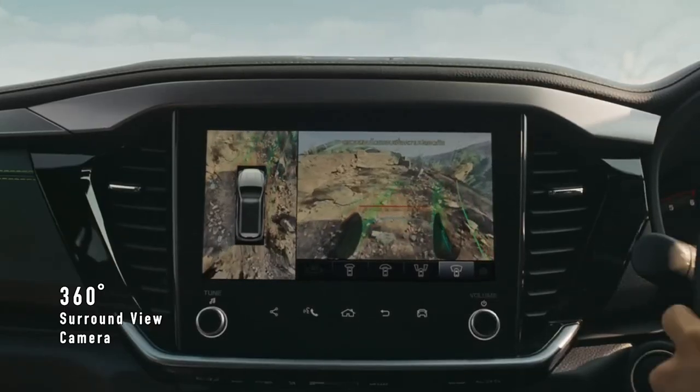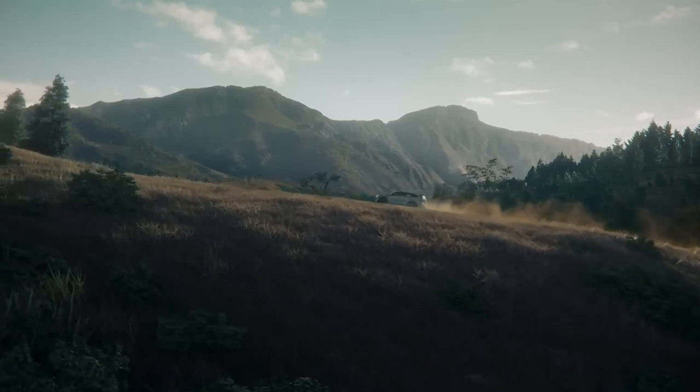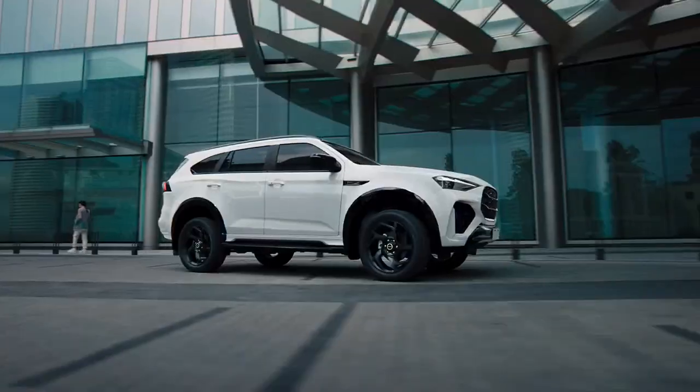Information and images released by Isuzu in Thailand show the MU-X wears restyled front and rear fascias with new headlights, taillights, and front grille, an updated interior with volume and tuning dials for the infotainment screen, and new safety features.